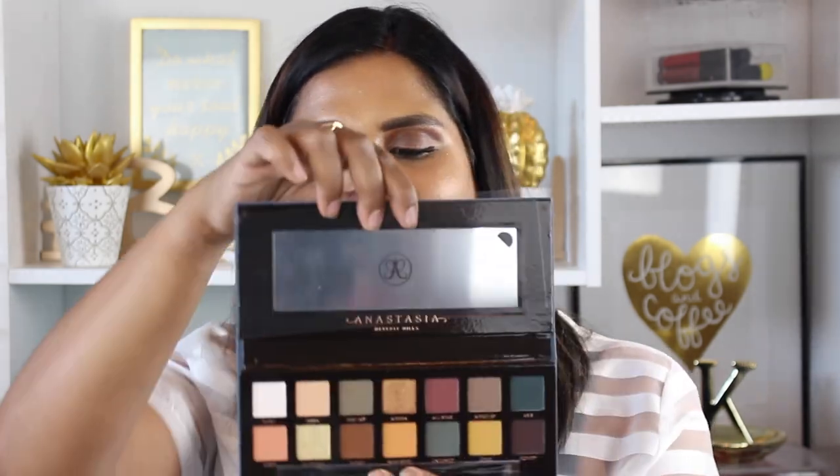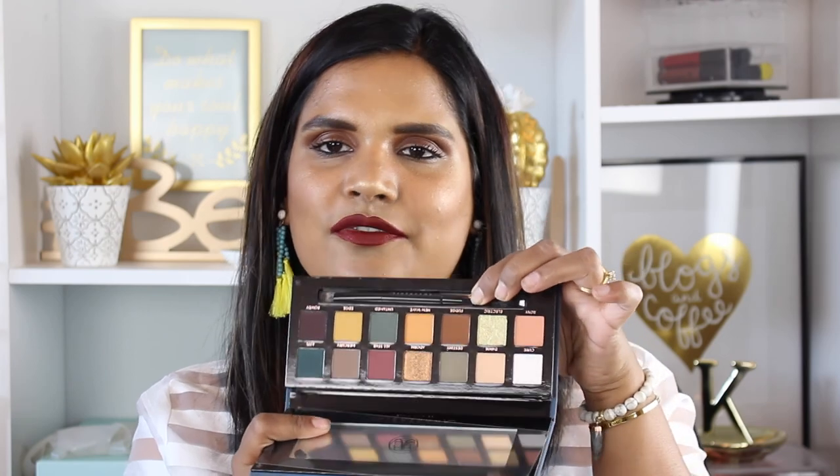The packaging seems to be the same as Modern Renaissance except they went with a darker color, so hopefully you'll be able to keep it clean. There's a little mirror inside and of course a plastic cover to protect the shadows. It seems that everything in here is matte except for Cube, Electric, and Adorn. I think we'll be able to do some really nice smoky looks with this palette — it's going to be a great palette for fall.